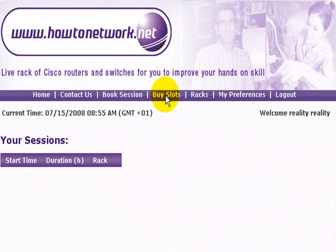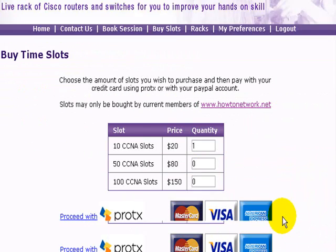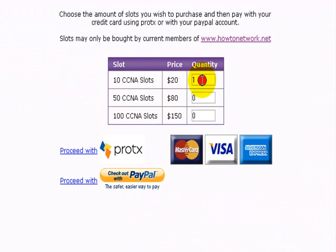Welcome to the buying slots session. Once you've logged in, the buy slots button will be available and you can choose how many slots you wish to buy. You just type in the quantity next to how many, so if you typed in one in any of those boxes you'd buy one set of ten, one set of fifty, or one set of a hundred slots. The more you buy, the larger discount you get.